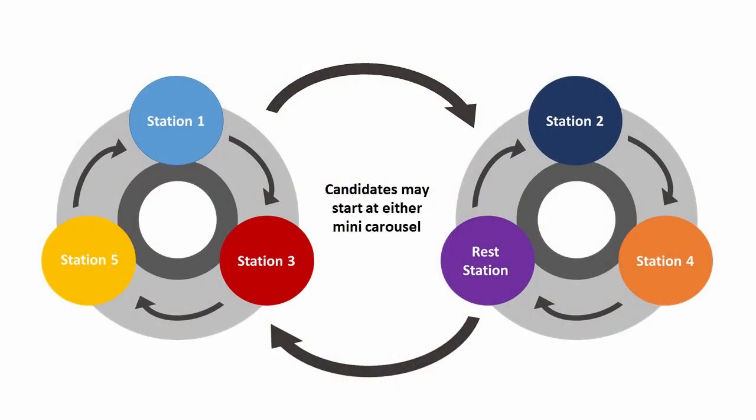The main change to the examination is a move away from the five-station carousel, and the exam in the UK will now consist of two mini-carousels which you may take in either order. There will be a mini-carousel consisting of station 1, station 3, and station 5. There will be an additional mini-carousel consisting of station 2, station 4, and a rest station.